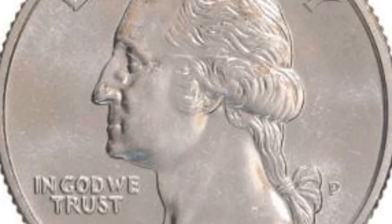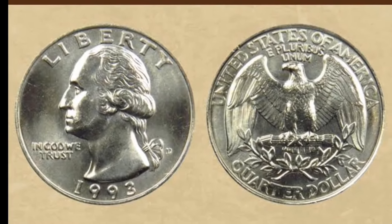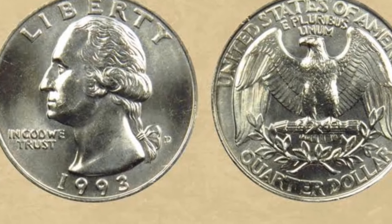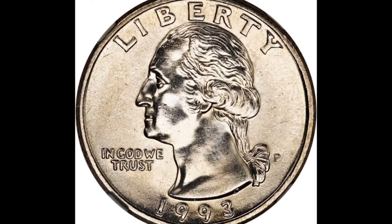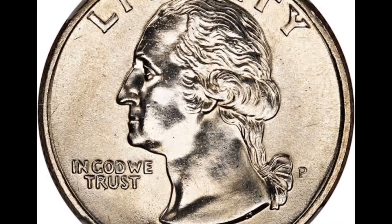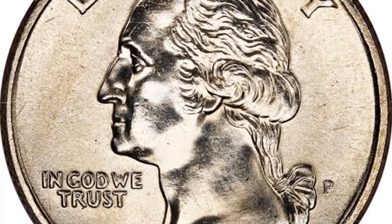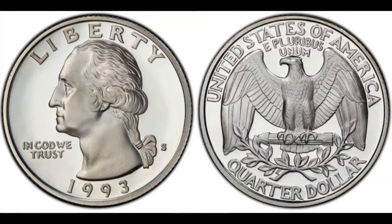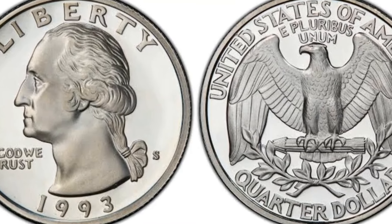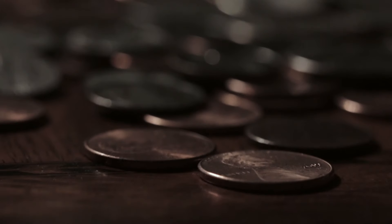The Washington quarter dollar features a profile of George Washington on the obverse side and a bold eagle on the reverse. This particular coin from 1993 is in extra fine condition, meaning it has minimal wear and retains its original luster and details, making it even more desirable to collectors. As of 2024, the Washington quarter dollar from 1993 with the P mint mark in extra fine condition has a market value of approximately $200,567, depending on its exact condition and rarity. The value of coins can fluctuate based on market demand and the overall condition of the coin.